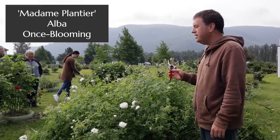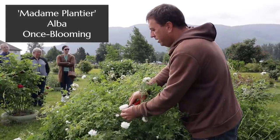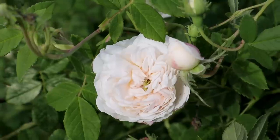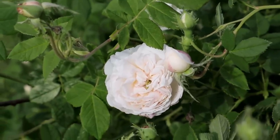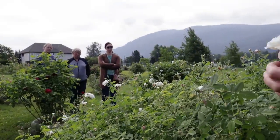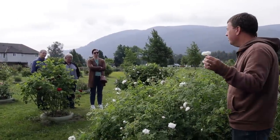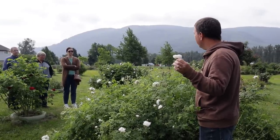This one here is called Madame Plantier, and you'll have to get a close-up look at the bloom. Beautiful white with some beige tones in the center and maybe a little bit of pink. It has a green eye — just a wonderful rose with very thin, wispy stems. You can see it kind of wants to spill over its container and make a large shrub. Fantastic fragrance on this — kind of a classic, soapy rose fragrance.